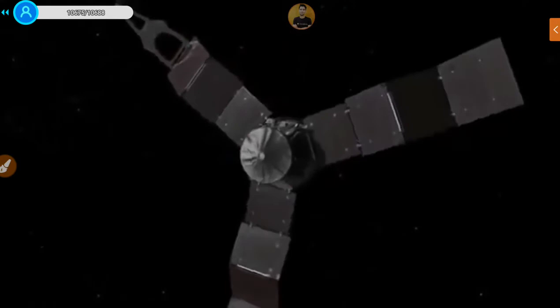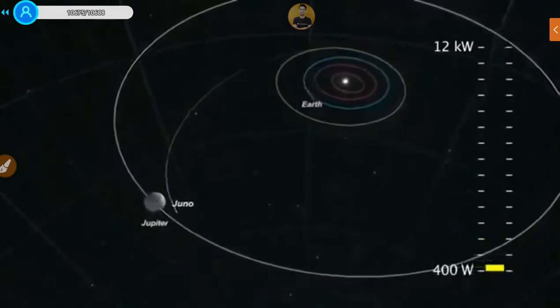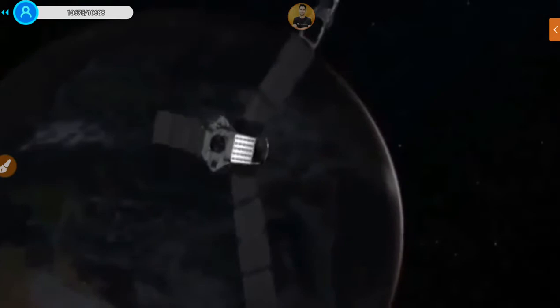The solar arrays are pretty interesting. When we deploy them, they'll be generating about 12 kilowatts of power. As we get further and further from the sun, that amount will drop off until we finally get to Jupiter, where we're only generating 400 watts — not even enough to run a hairdryer. Generally, with space exploration you're pushing the envelope of technology. Solar panels and instruments have improved, and I think it's turned out to be a very good decision for Juno.